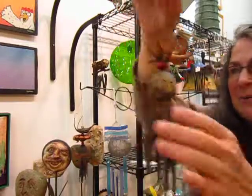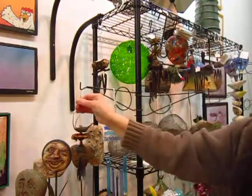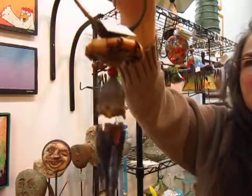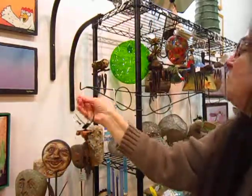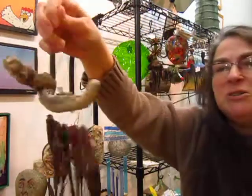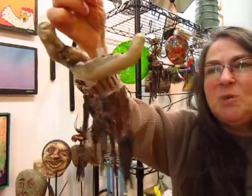This one is sort of a medium sound. This one is very short, and it has a much brighter, lighter sound. And then this one over here, which is hanging from Oregon driftwood, has a more robust sound.